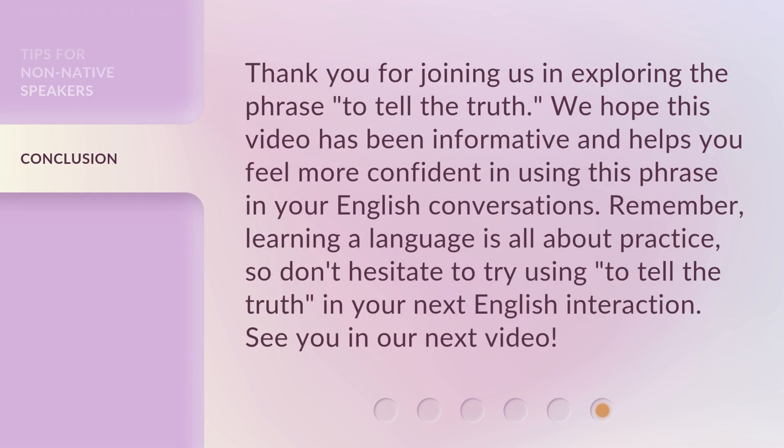Thank you for joining us in exploring the phrase 'to tell the truth.' We hope this video has been informative and helps you feel more confident in using this phrase in your English conversations. Remember, learning a language is all about practice, so don't hesitate to try using 'to tell the truth' in your next English interaction. See you in our next video.